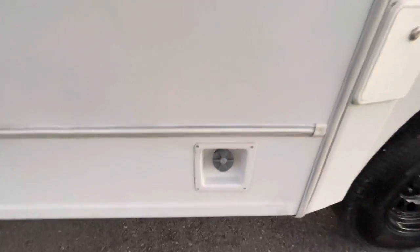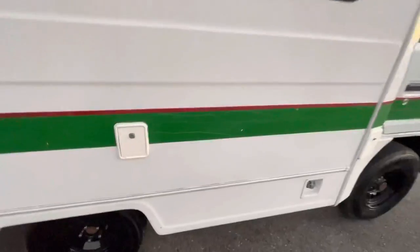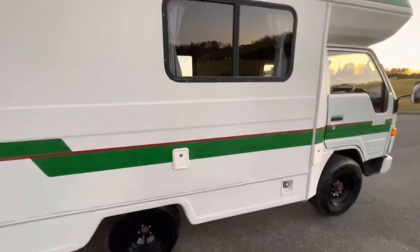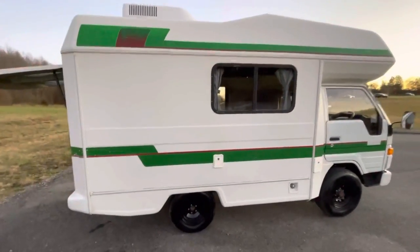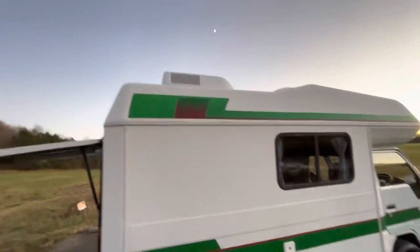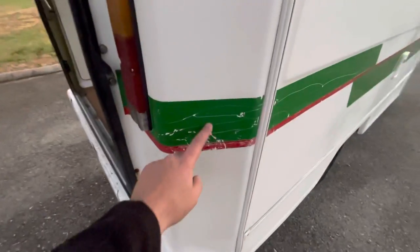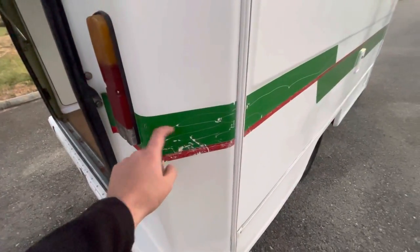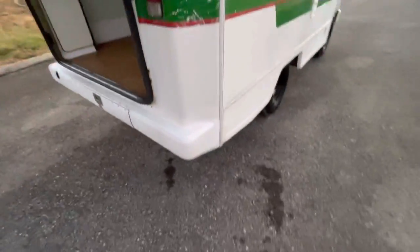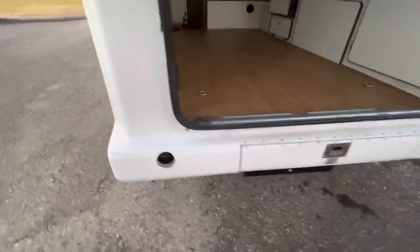That's where you put the diesel in, and I believe that's where you put the water in right here. It has the AC unit up top, and it does have some scratches here on the graphics. Other than that, it's pretty good.